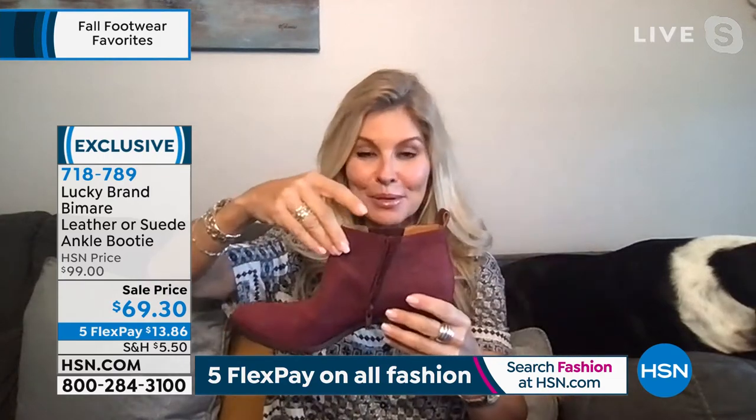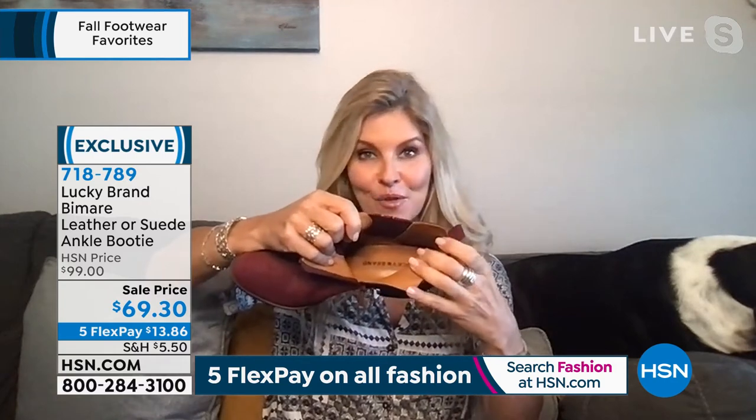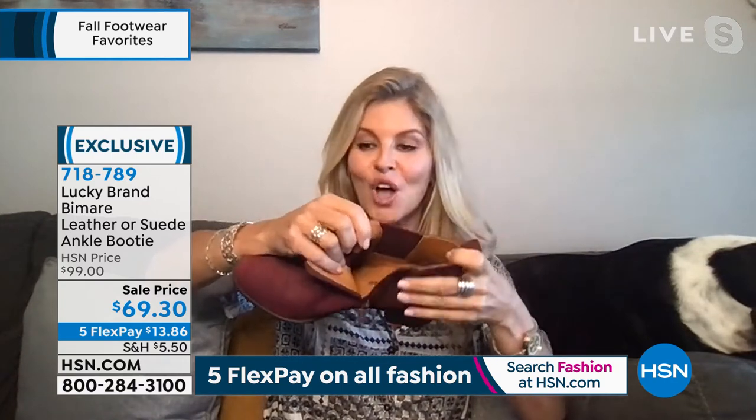You don't have to worry about your calf size because this is a booty. There's a little placket to prevent your skin from getting caught. Zip up, in and out. And inside, there is memory foam from the heel, through the arch, all the way to that almond toe box.